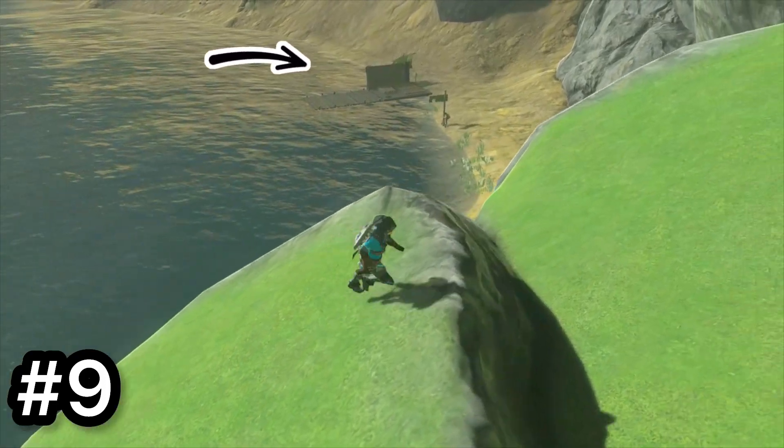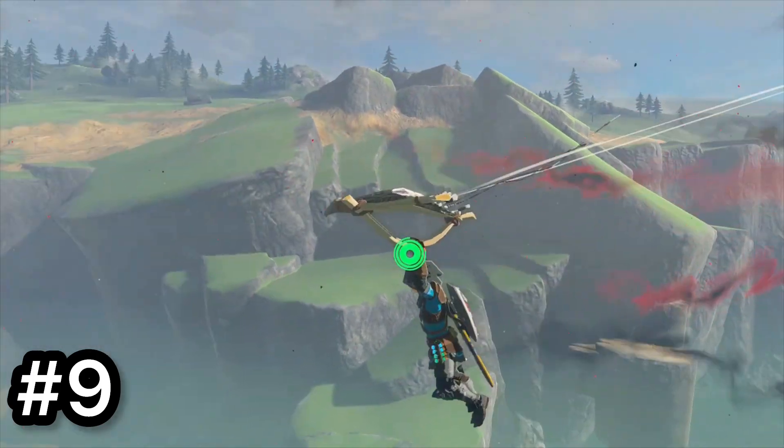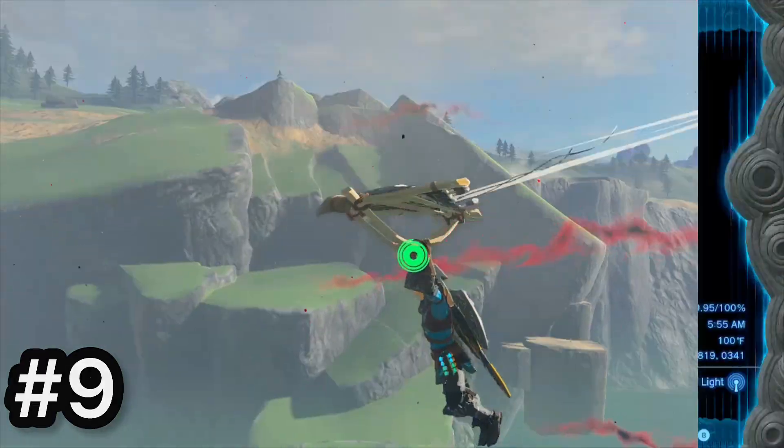Next is north of Hyrule Castle and southeast of Elma Knolls. Again, another really empty place. Who's gonna go here just for this dock? It does look pretty cool from far away though. It's also a good place to get into Hyrule Castle if you need to come from the back.